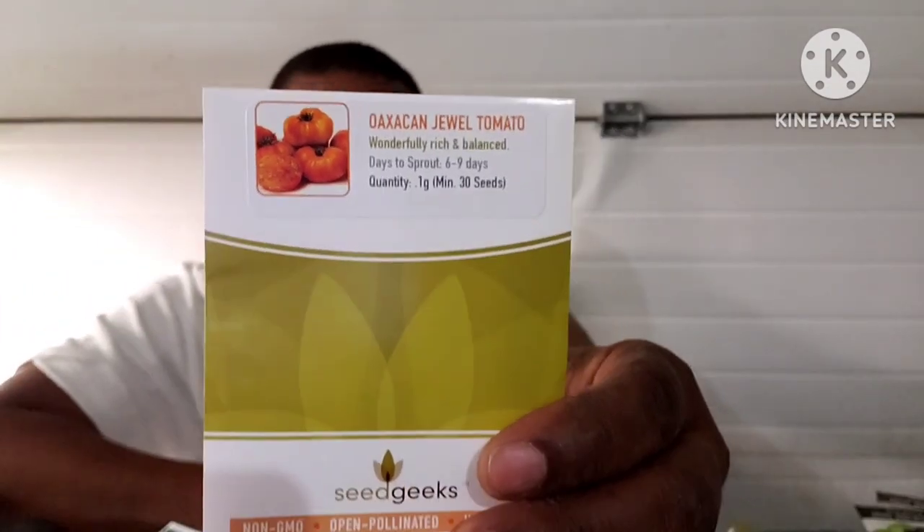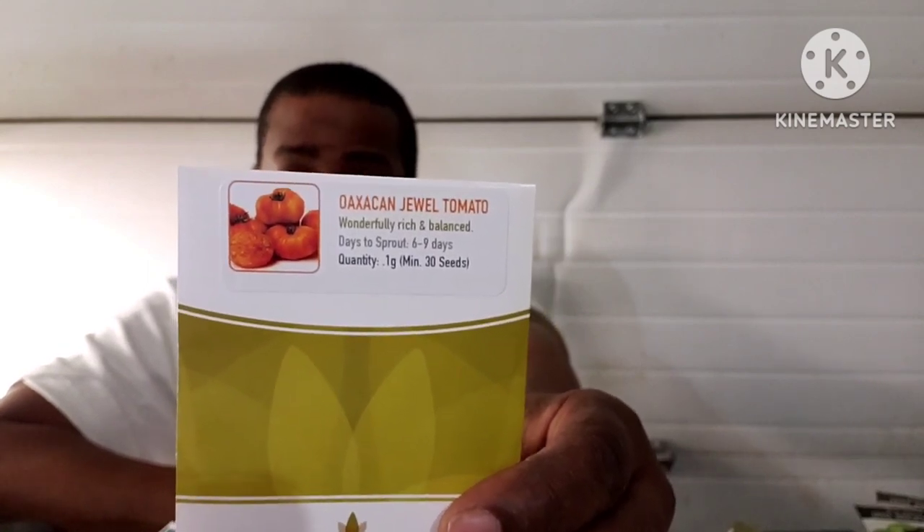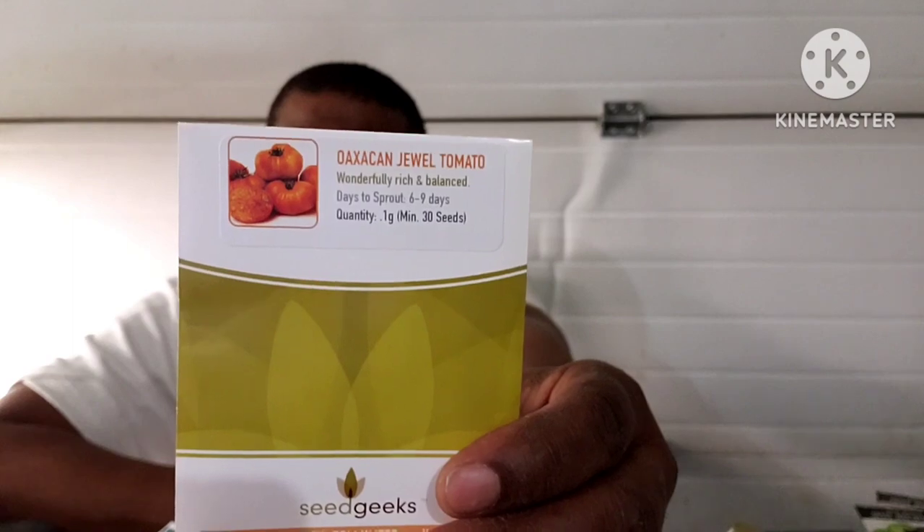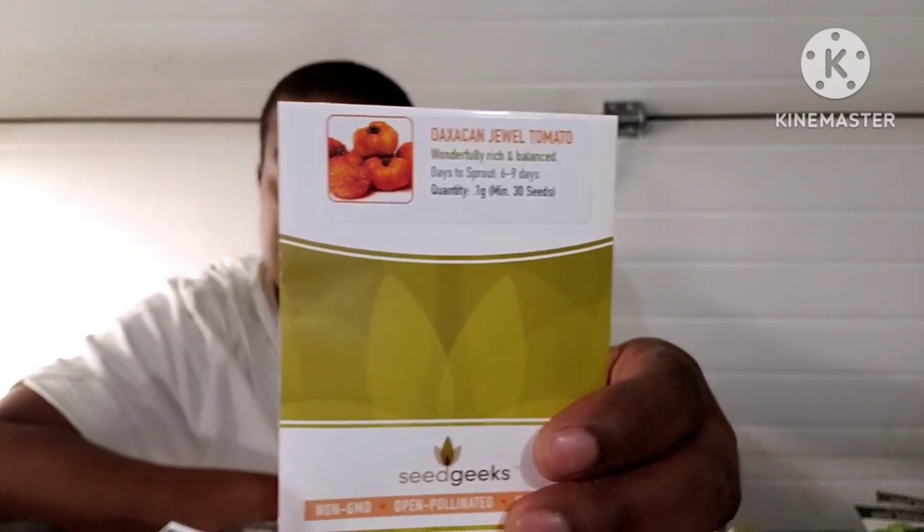A Jewel tomato — 80 days, indeterminate. It produces beautiful one to two pound bi-color beefsteak tomatoes with yellow and red streaks and brilliant red marbling inside the flesh. Wonderfully rich, sweet, fruity flavors with a well-balanced acidic finish.